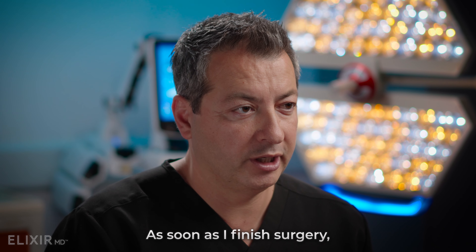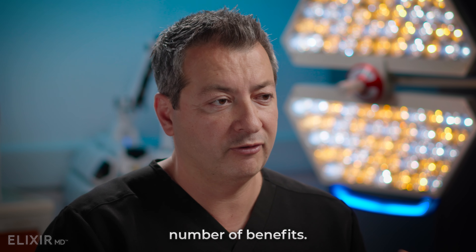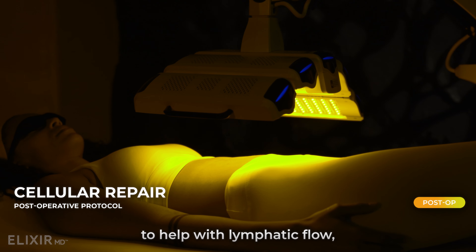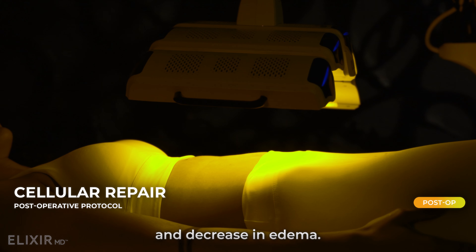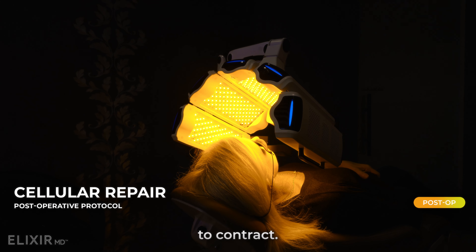As soon as I finish surgery, I then apply the cellular repair mode, and that has a number of benefits. We use the cellular repair to help with lymphatic flow, increased oxygen delivery to the tissues, and decreased edema. It stimulates the smooth muscles within your lymphatic system to contract.